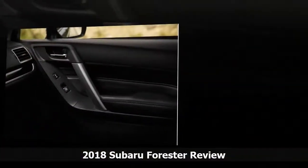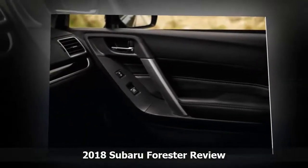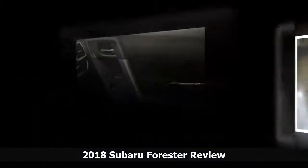The IIHS rates the Forester a Top Safety Pick+ for its good ratings on all crash tests, and it gets five stars overall from the NHTSA. All Foresters include a rear-view camera as standard equipment.